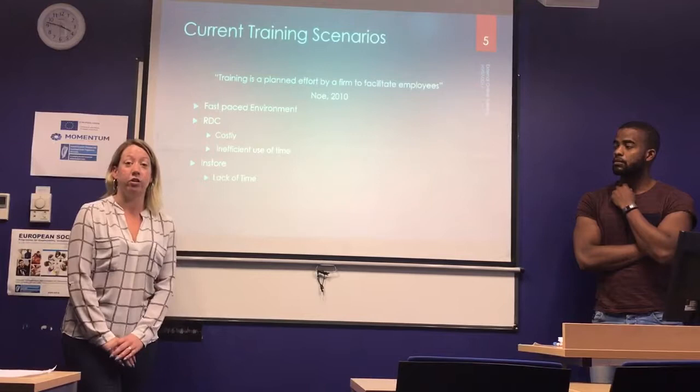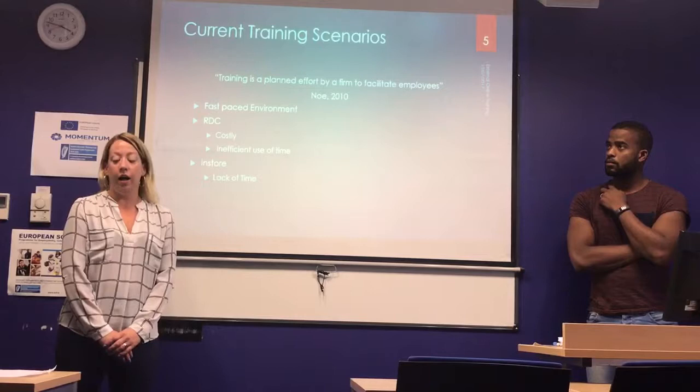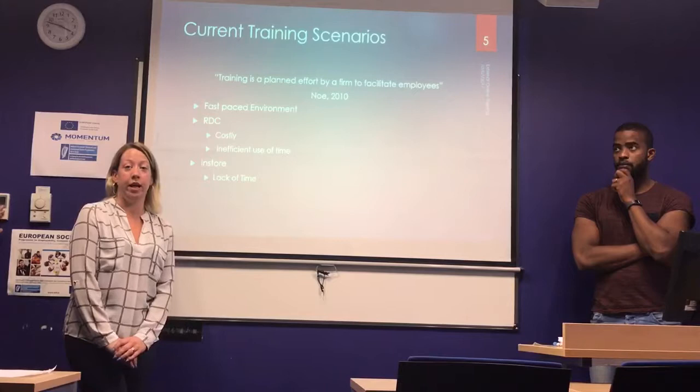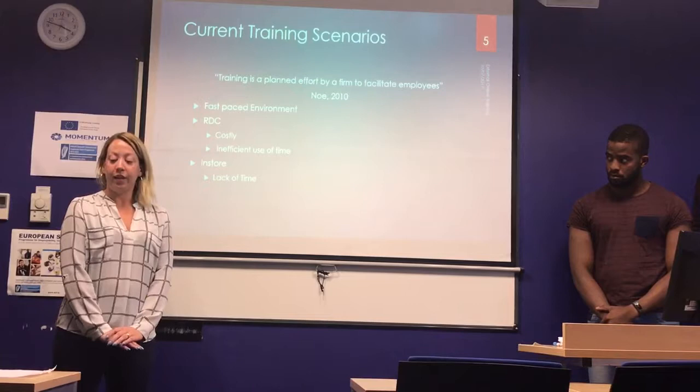It's costly because employees have to pay expenses for travelling to the RDC, sometimes up to two hours each way. It's also an inefficient use of time as employees are out of stores for a long time. And for the coordinators of the courses, there's a lot of time involved in making sure all employees who need to attend can come on the same day, organising facilities and so on.